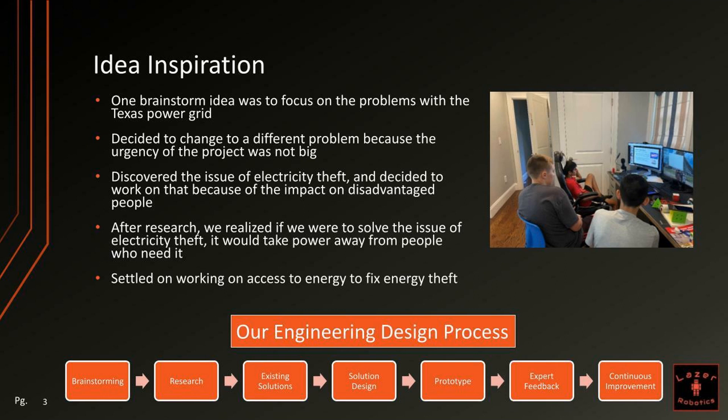After our research, we realized that if we were to solve this issue of electricity theft, it would be taking power away from the people who actually need it. So we decided to settle on increasing access to energy to fix energy theft.